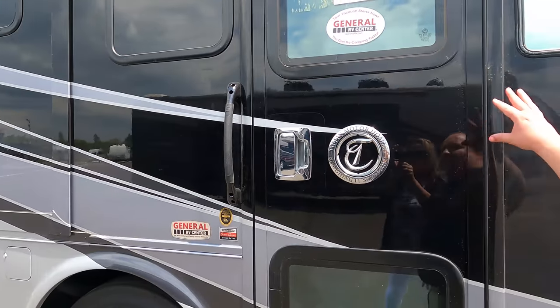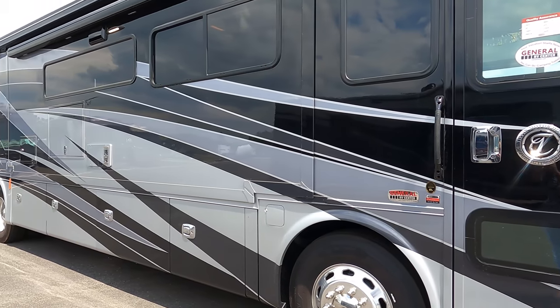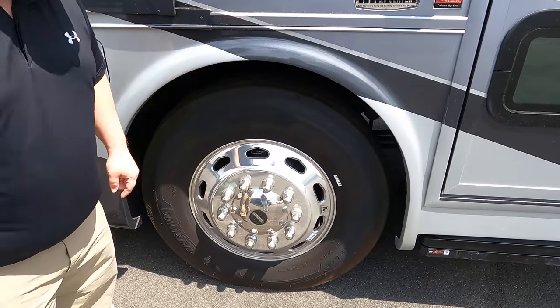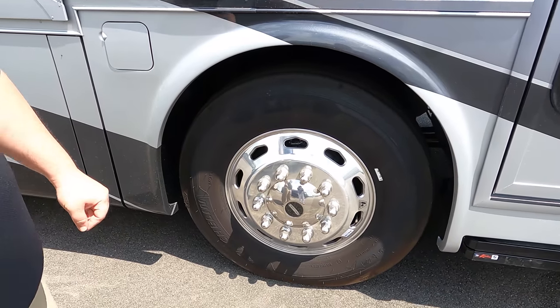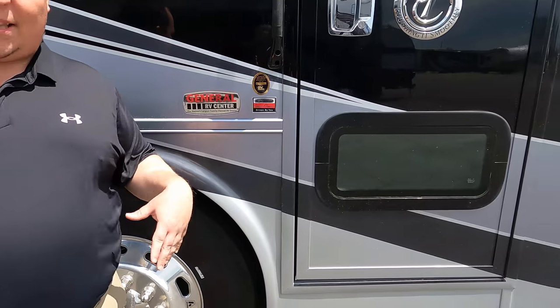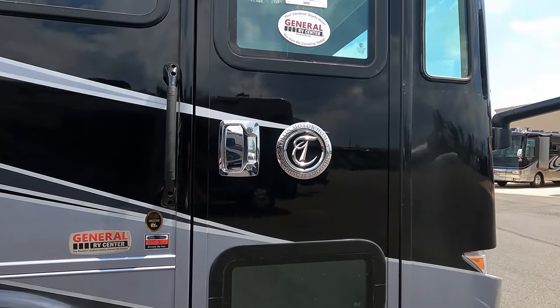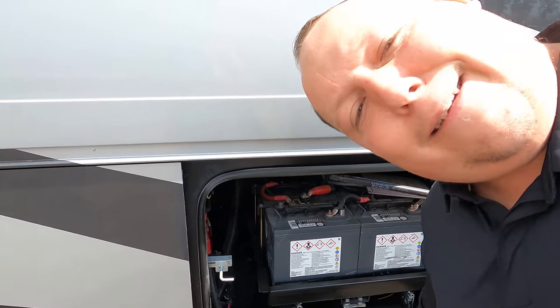Coming down the side, we have a nice front bust-out door with a door awning. Beautiful full body paint job — I love how Tiffin does that. Look at these tires, Andrea — they're Michelins, 275-80R 22.5, and Acuride shiny rims. This does sit on the Freightliner XCR chassis, which means it has the raised rail — you're about to see that in a second. And right here there's a little doggy window in the door and some Napa batteries.